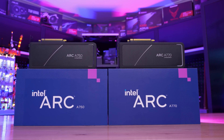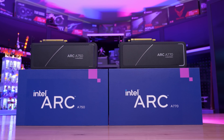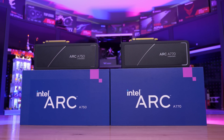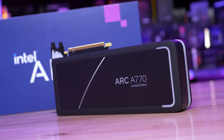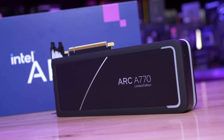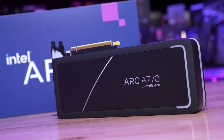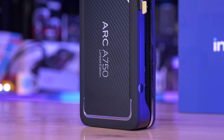There are two versions of the A770: the standard 8GB model and a more premium 16GB model, which Intel calls the Limited Edition version, but it's in no way limited. The A770 Limited Edition comes in at an MSRP of $350, while the standard 8GB model costs $330. Then there's the slightly cut-down A750, which costs $290.